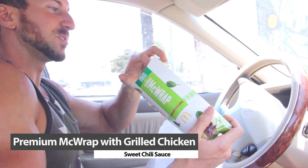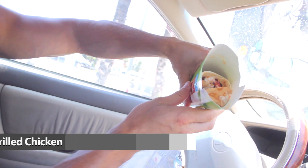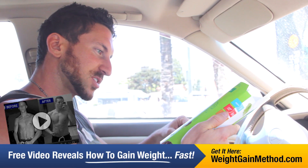Release the flavor — premium McWrap. As you can see, we got a big McWrap with a tortilla and grilled chicken. Perfect for those summertime gains.